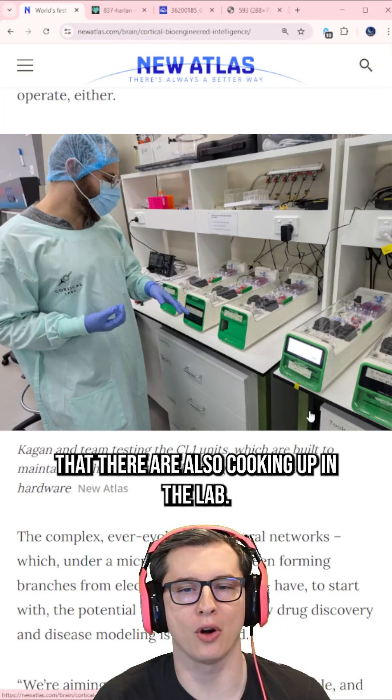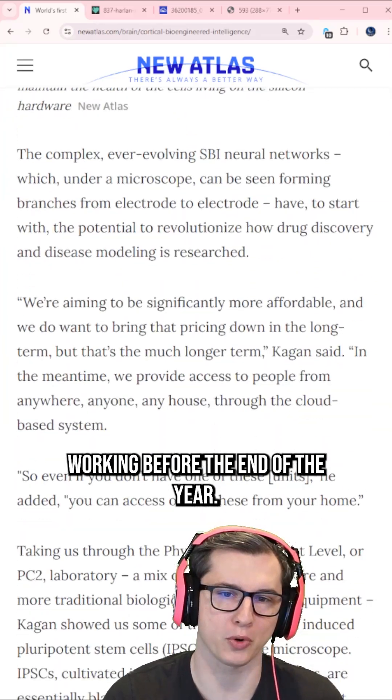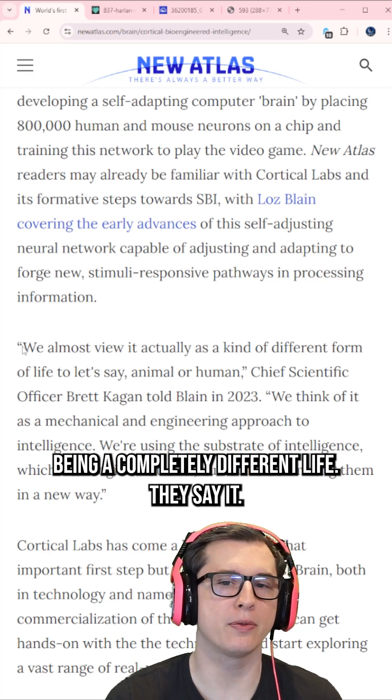You can see some of the others that they're also cooking up in the lab. They want to have at least four of these working before the end of the year. And the scientists that created it keep talking about it being a completely different life.